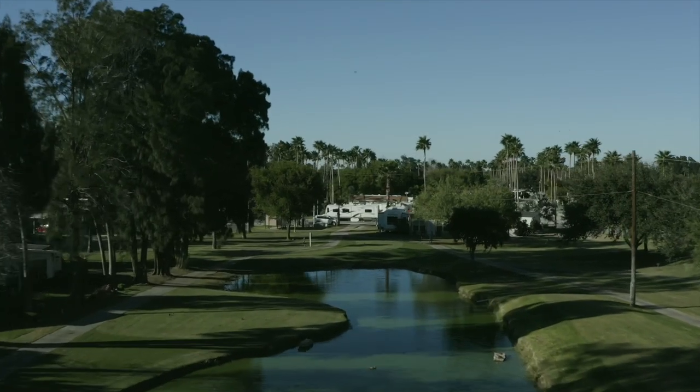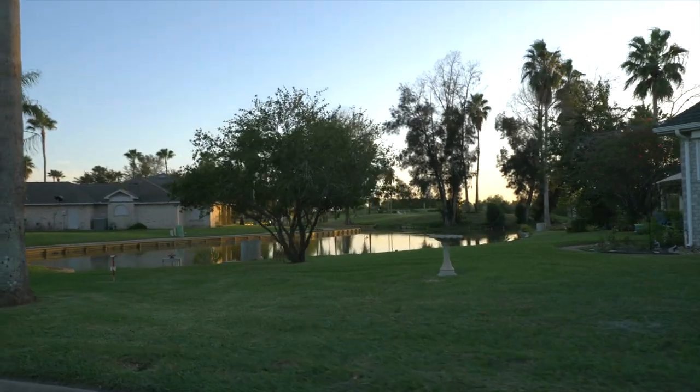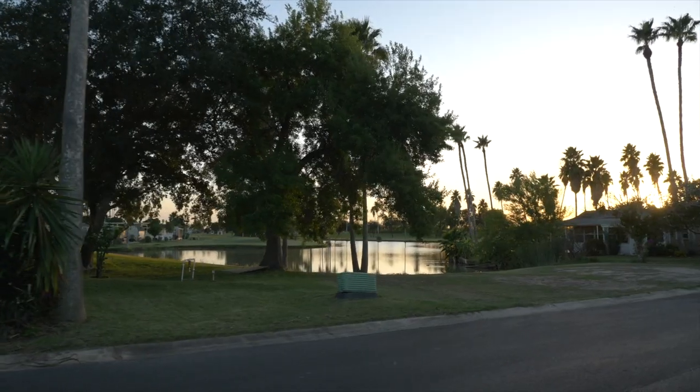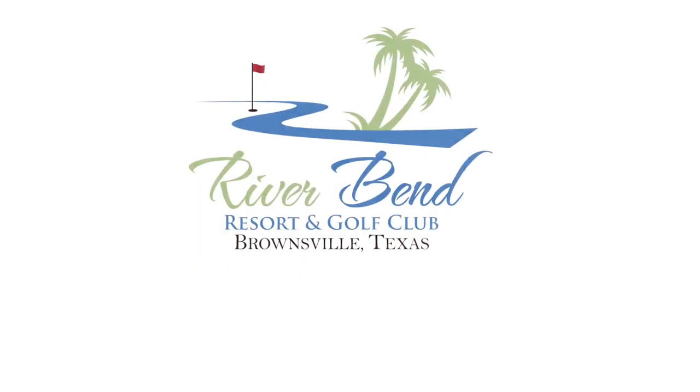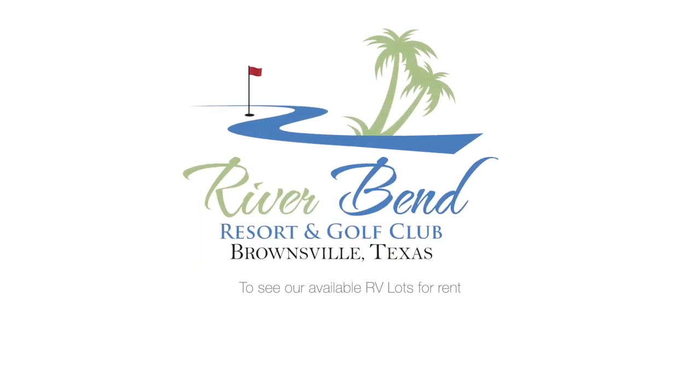Last but not least we have lots of water features. Thanks for taking this short tour. We look forward to seeing you.